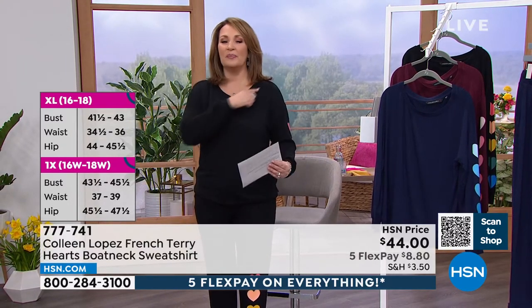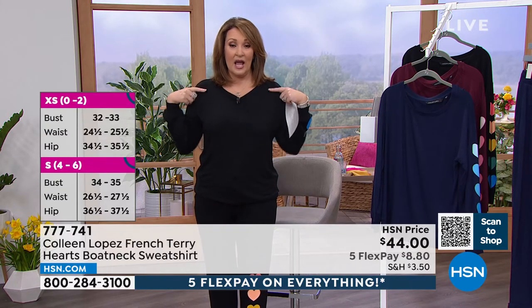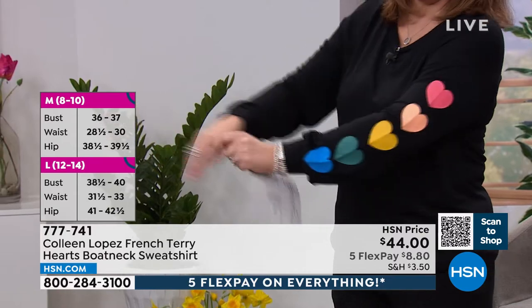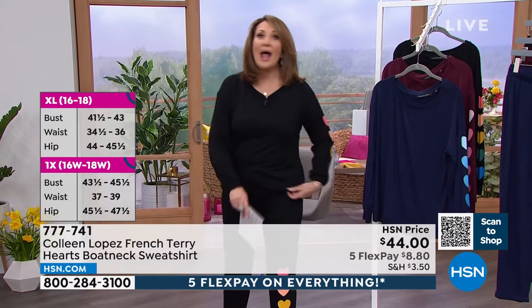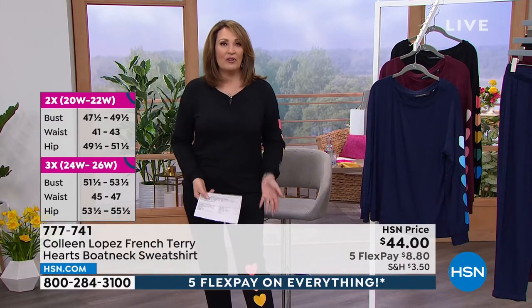The neckline is a beautiful bateau neckline — my microphone is pulling it to a V, but it's a really pretty bateau. Drop sleeve, roomy, not tight at all through the sleeve. Beautiful cuff detail on the sleeve as well. So flattering. Just prepare yourself, because everywhere you go, people ask you where did you get that. Just your favorite little sneakers, you jump into this and you're ready.